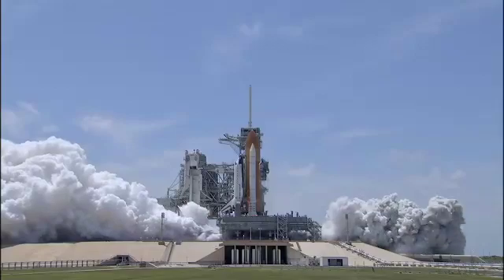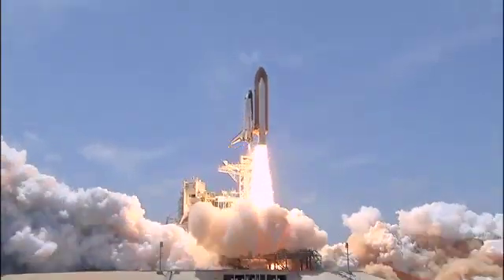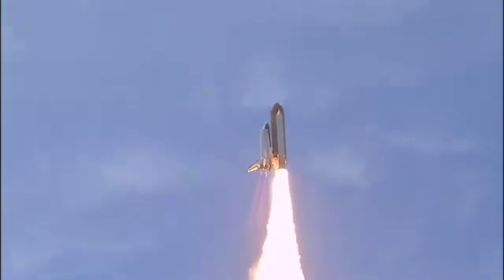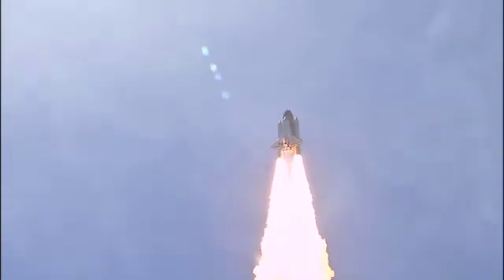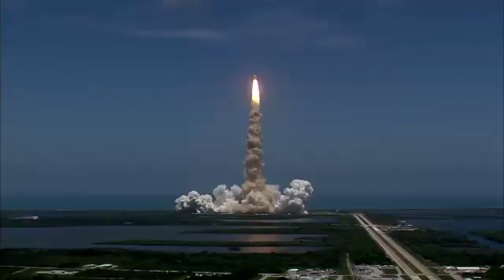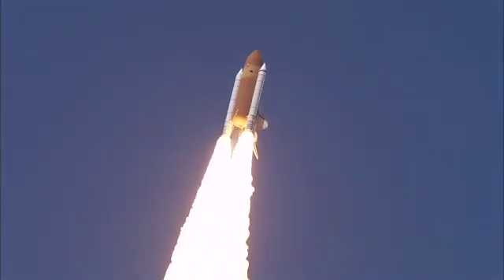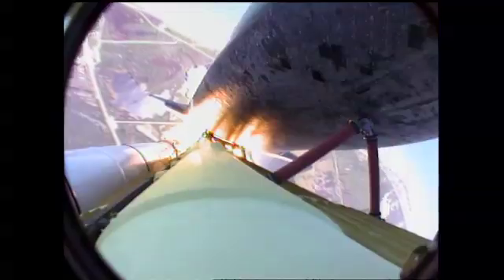And zero and liftoff of Space Shuttle Atlantis, reaching the crest of its historic achievements in space. And Houston, Atlantis is in a roll. Roger, roll. Houston is now controlling. The roll maneuver is complete. Atlantis is in a heads-down position on course for a 51.6-degree, 136-by-36 statute-mile orbit.